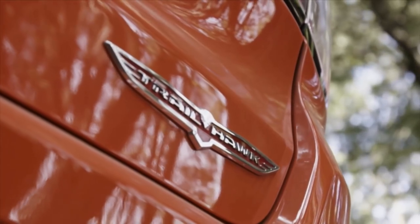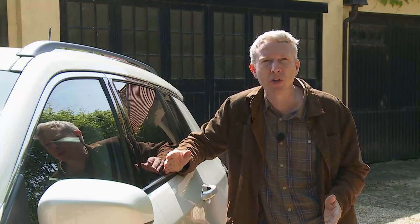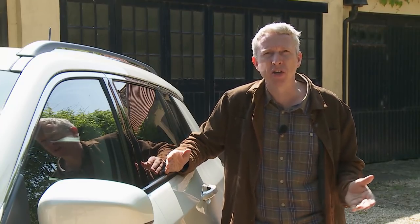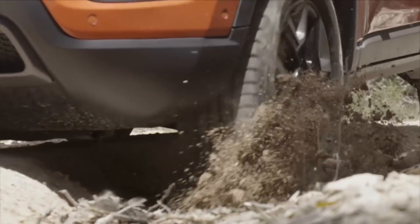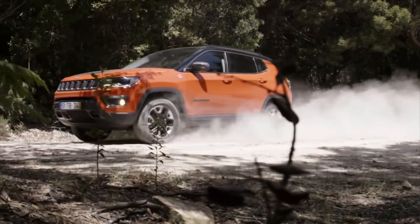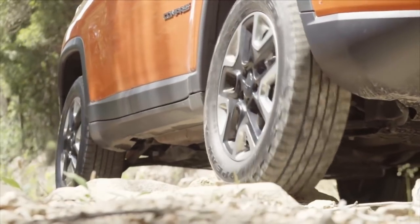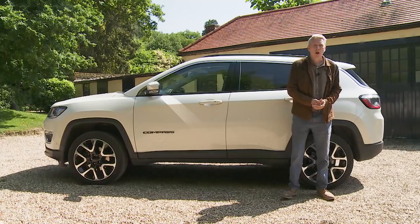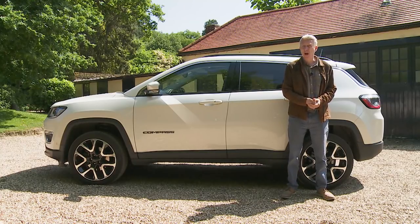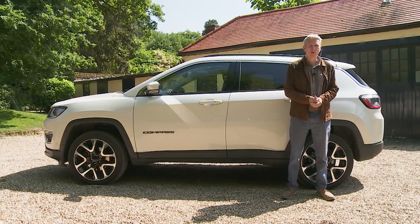At the top of the range sits the rare flagship Trailhawk model. Spec is mainly based on Limited trim, but the main reason you'd want this variant is its enhanced off-road ability: Jeep's Active Drive Low four-wheel drive system with a low-range gearbox — something virtually unheard of in this segment. In really gnarly terrain, along with a raised off-road suspension package, you can really crawl along. Jeep has extended the Select Terrain system to include a rock setting, plus you get underbody skid plates, special off-road 17-inch alloys, hill descent control and a full-size spare wheel. Most optional features require you to have progressed at least to mid-range Longitude trim.